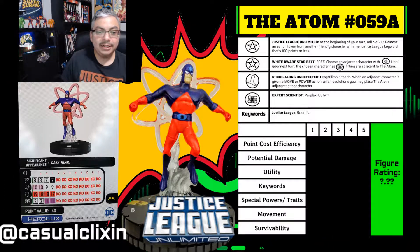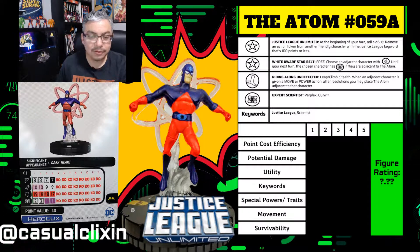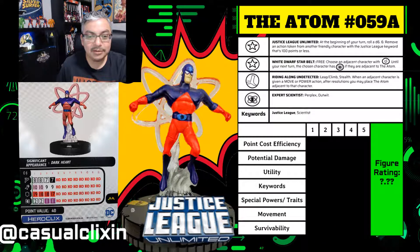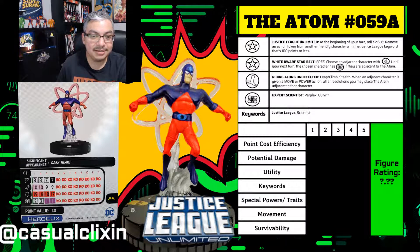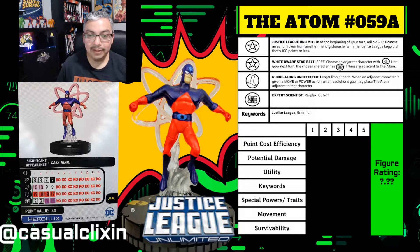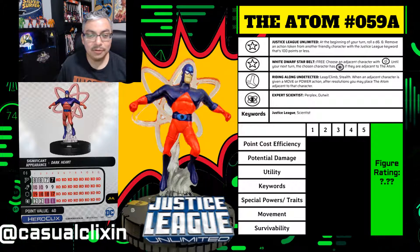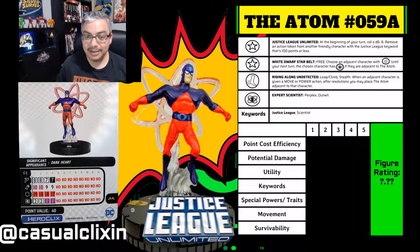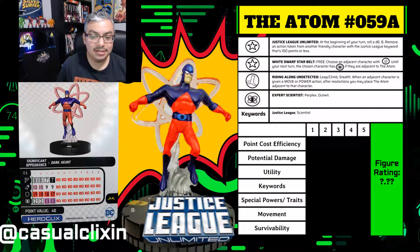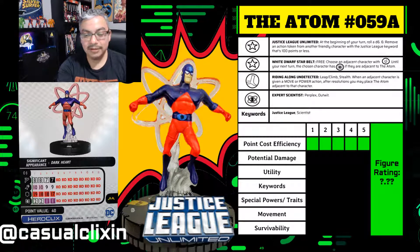Moving on to the figure ratings, starting with point cost efficiency: The Atom is listed at 40 points. For those 40 points, you get two clicks of perplex and outwit, which seals the deal in making The Atom a very playable figure on a Justice League team. He's hard to target because of stealth and brings a lot to the table, so this was a no-brainer — an easy five for point cost efficiency.